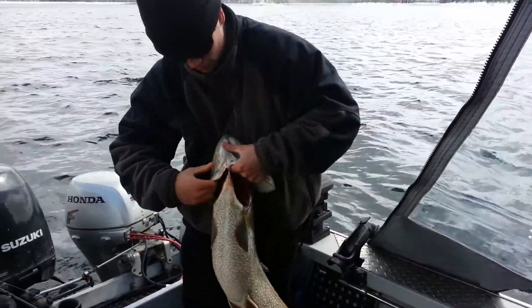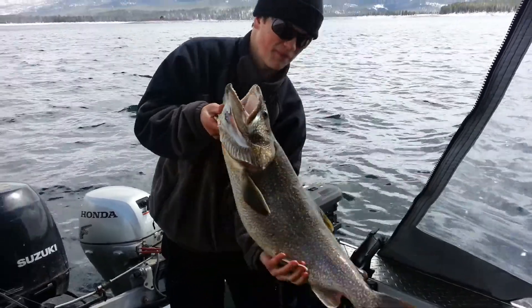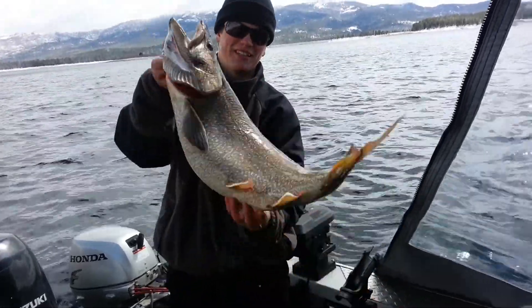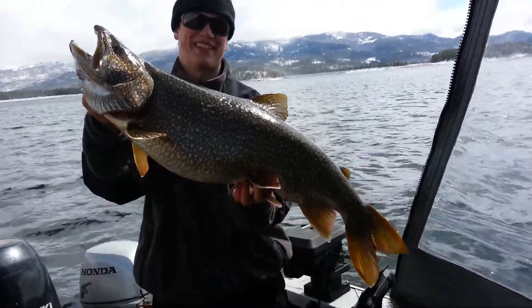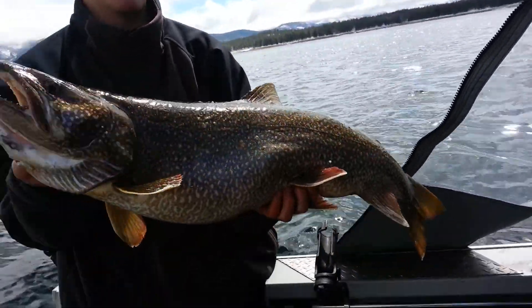Bring him up - 16 pound Mackinac, first fish of the day for Eric St. Dennis. 10 inch monster stick, brown trout pattern. Beautiful job. Let me get the sun over here a little.